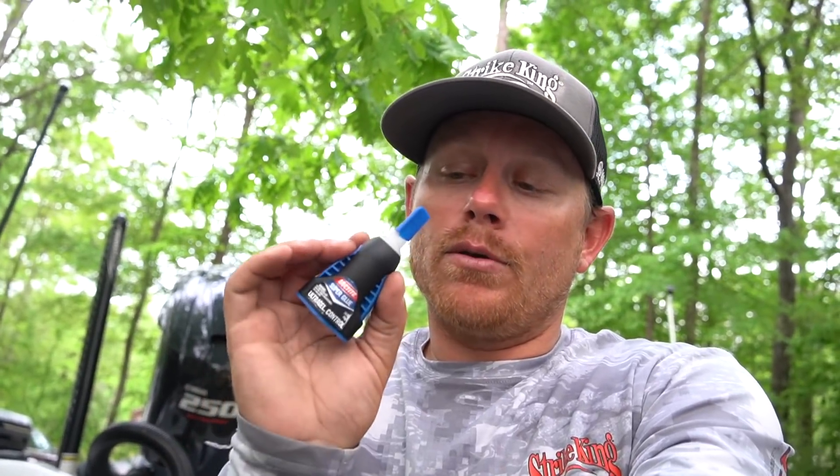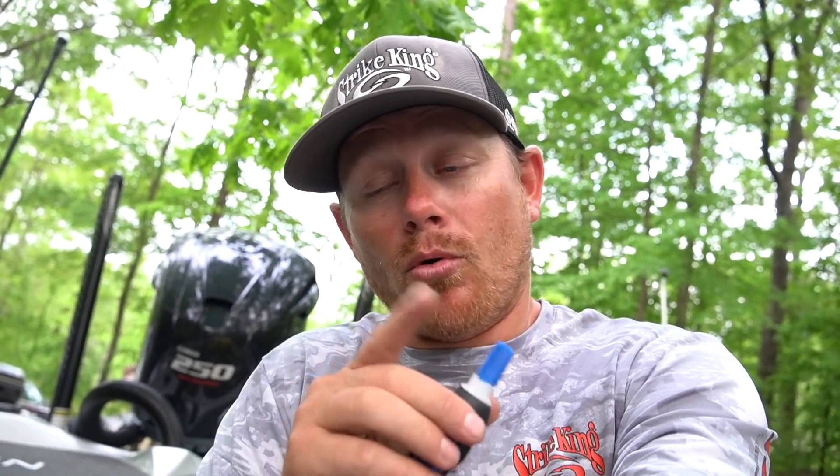Number three on the list is something you need in your boat at all times: super glue. I use Loctite — specifically the gel version, which doesn't make nearly as much of a mess. I've hooked and cut myself more times than I can count, and you can actually super glue those little cuts back together. I also always have Plastic Surgery — basically a bait mender — so if you're running low on plastics, you can actually glue them back together. That's number three on the list of five.